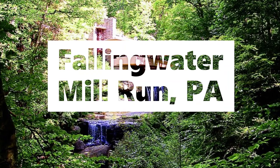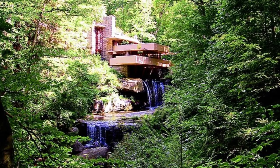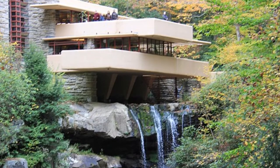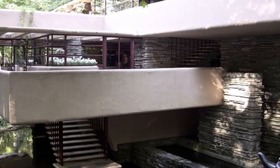Number 10, Falling Water. Designed by renowned American architect Frank Lloyd Wright in 1935, Falling Water is an absolutely beautiful house situated partly over a waterfall. The house was intended for the Kaufman family, one of the largest department stores in Pittsburgh.